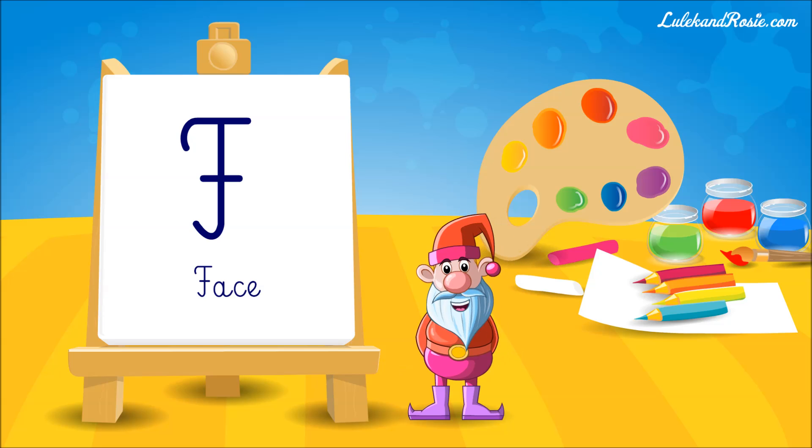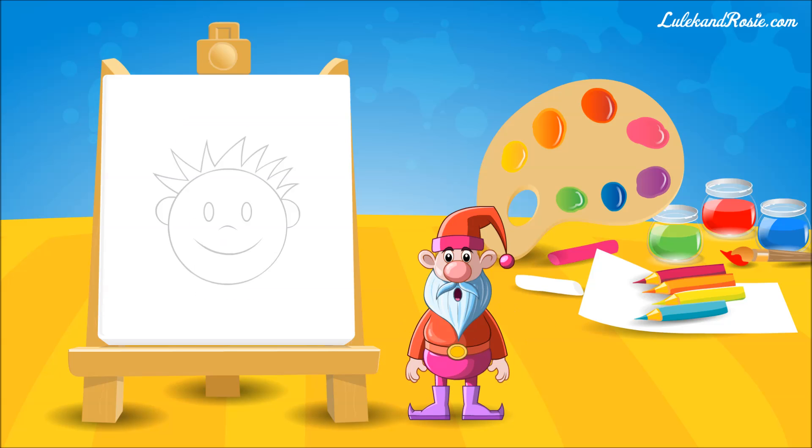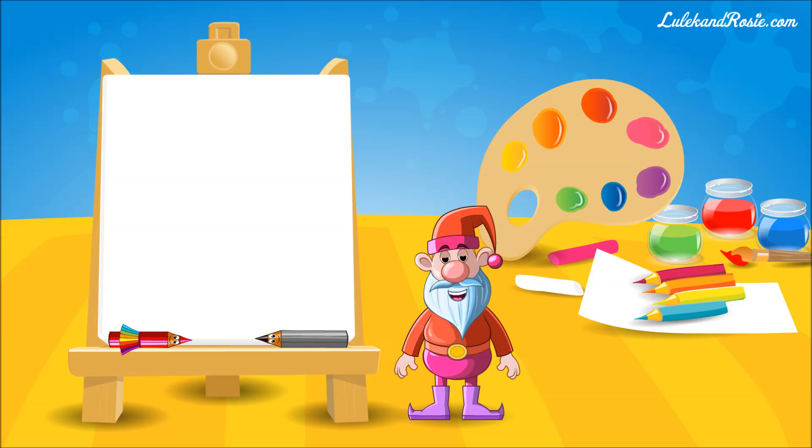F is for face, which can be happy or sad, smeared with chocolate or clean like after a bath. Today, let's draw a wonderful, cheerful face. You will need a piece of paper, a pencil and colourful crayons. Are you ready? I'll call Anna the crayon and Peter the pencil.